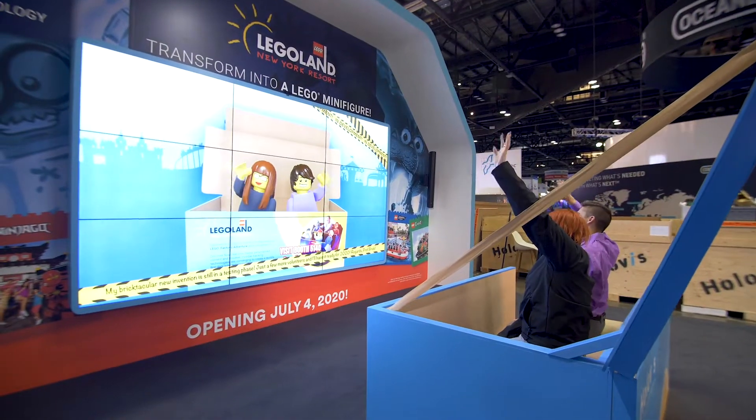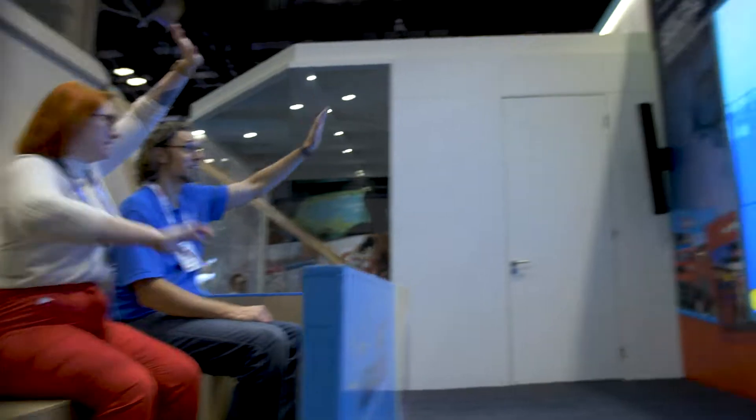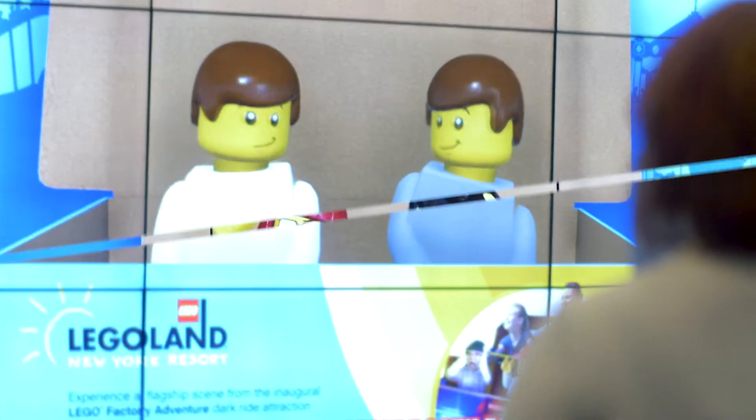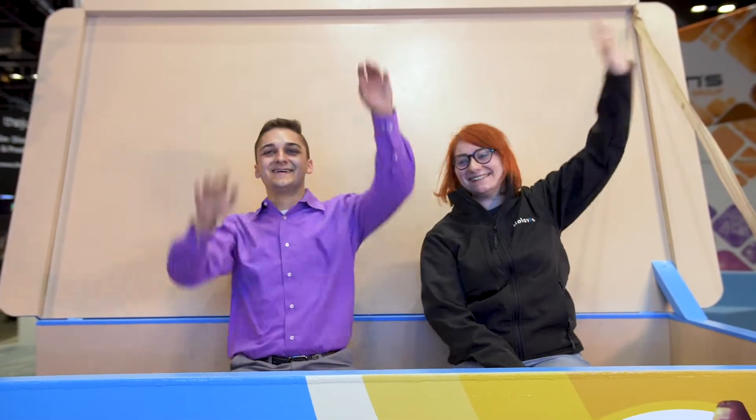We're doing this using our proprietary software platform Holotrack, and specifically in this scene we're using the attribute recognition module. This is using advanced computer vision tracking technologies and image recognition algorithms to accurately track certain characteristics of guests, including their hair color, their hairstyle, whether they're wearing glasses or not, and the color of their clothes.